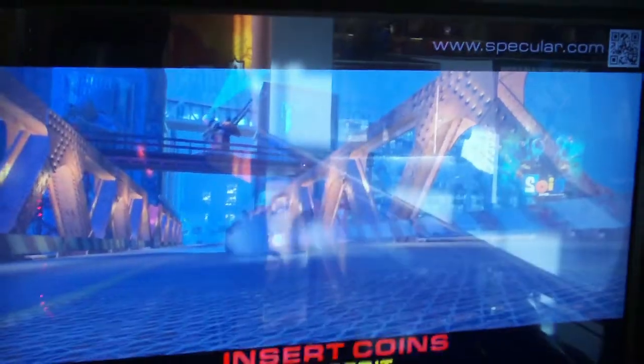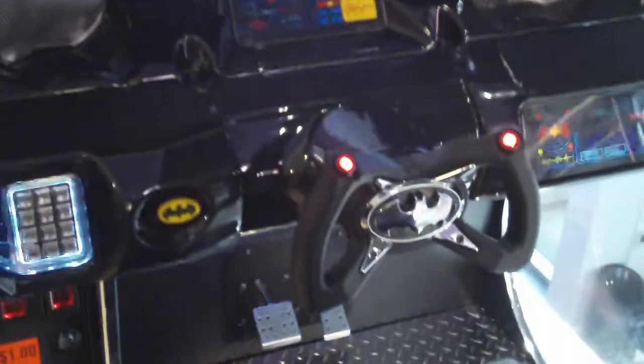Another new addition to the arcade is this Batman driving arcade cabinet, which was released in 2013. It's another Raw Thrills arcade game running on the little Dell computers with all these fancy lights and everything. Really fancy looking game there.